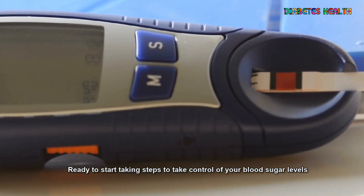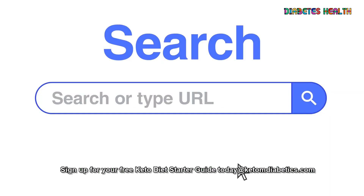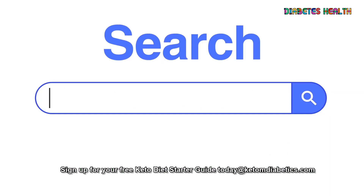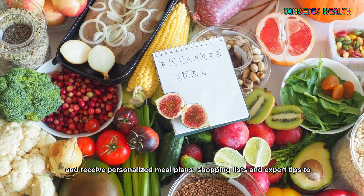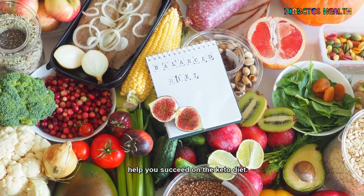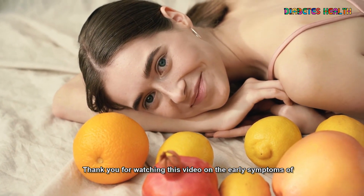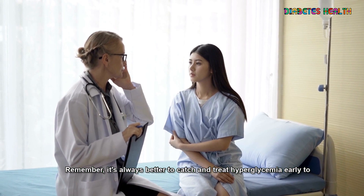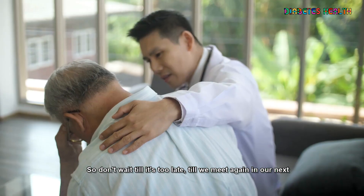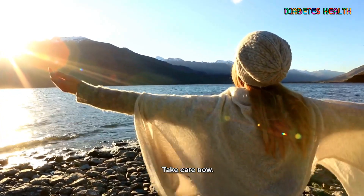Ready to start taking steps to take control of your blood sugar levels and improve your overall health with the keto diet? Sign up for your free keto diet starter guide today at KetoDiabetics.com and receive personalized meal plans, shopping lists, and expert tips to help you succeed on the keto diet. Thank you for watching this video on the early symptoms of hyperglycemia. Remember, it's always better to catch and treat hyperglycemia early to avoid more serious complications down the road, so don't wait till it's too late. Till we meet again in our next video, take care.